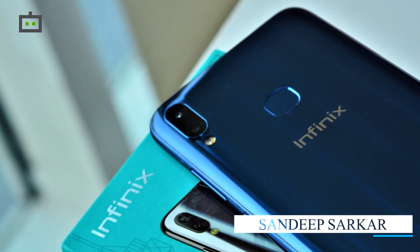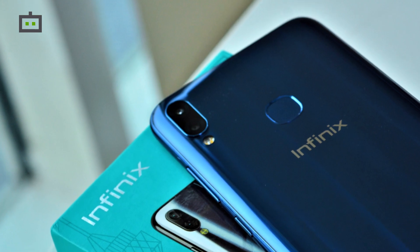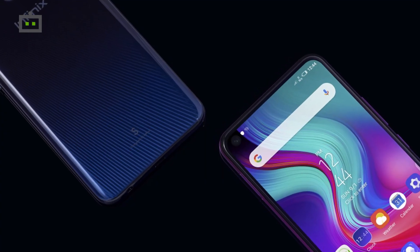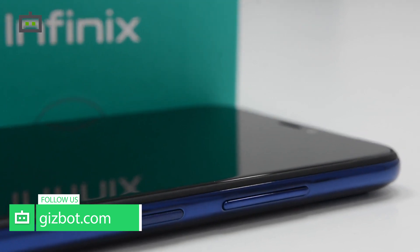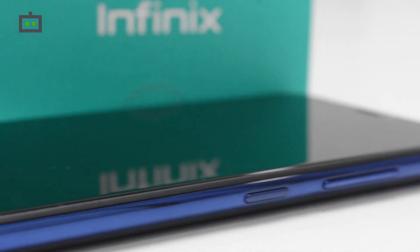Infinix is likely to launch a new budget smartphone with a pop-up selfie camera in India soon. The Transient Holdings-backed brand has experimented with a punch-hole display design in the past with the Infinix S5 Lite. Now it seems like it is ready to bring another budget smartphone with a feature that is primarily found on high-end devices.